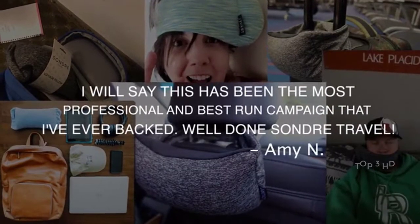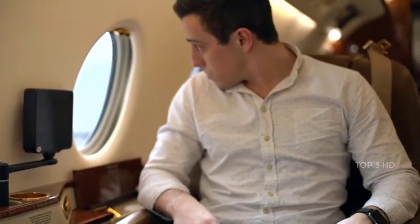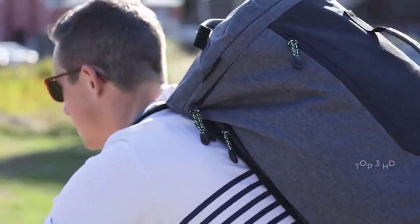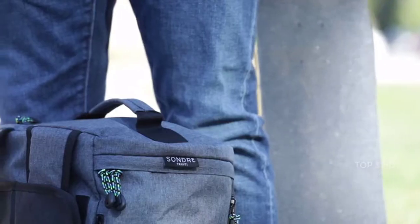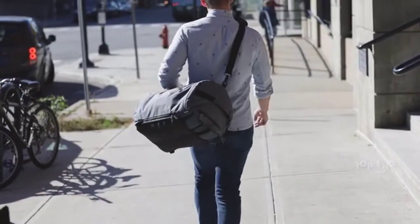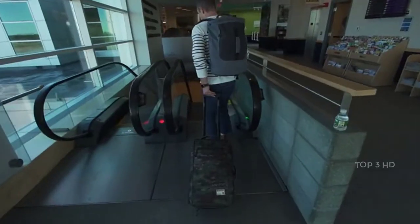Our early backers had great things to say about our campaign. However, my quest to make traveling easier and more enjoyable was far from over. That's why I'm excited to introduce our next product. Meet The Voyage Bag, the essential do-anything-and-go-anywhere travel bag. I've designed The Voyage Bag to be the perfect companion for your daily commute, weekend getaway, or a long-distance adventure.